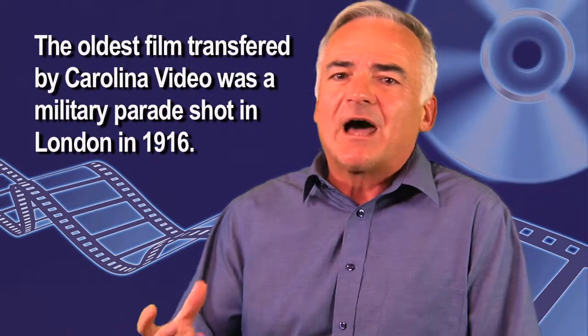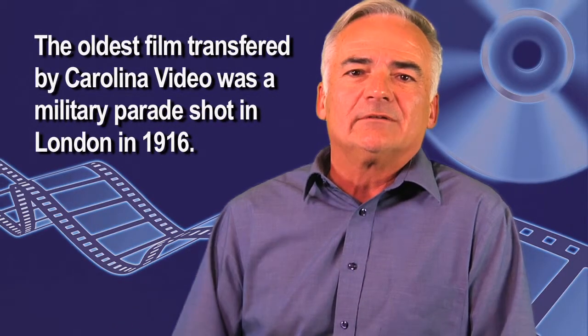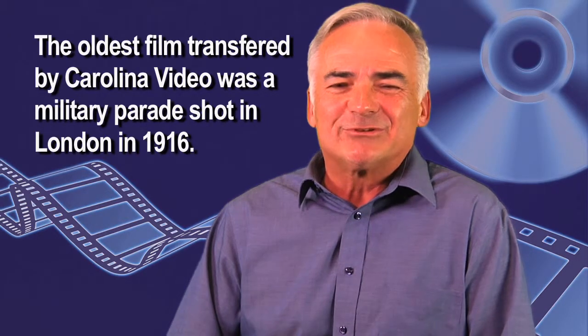The one thing that people ask about film is: how do I know if it's still good, because it's been in the closet for so many years?